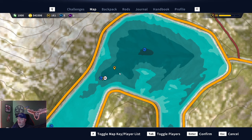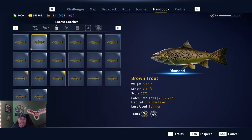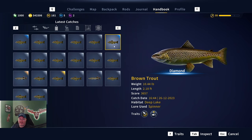So I've now caught a diamond — let's look at the handbook, which should tell us the time. I believe we caught the first diamond at 16:44, and this one was at 17:01 — so 17 minutes later I caught another diamond brown trout. Look at that, that's insane.